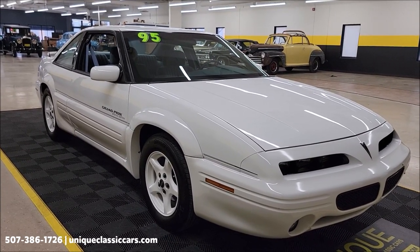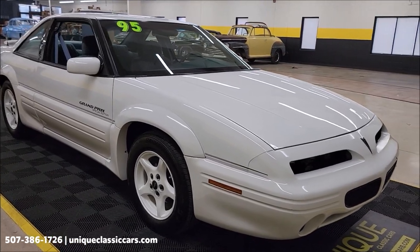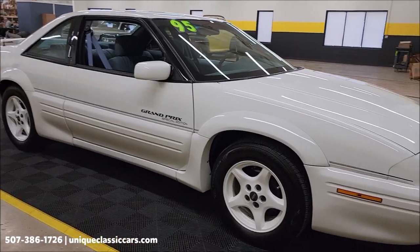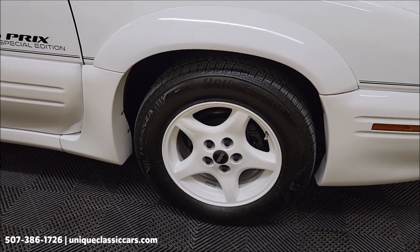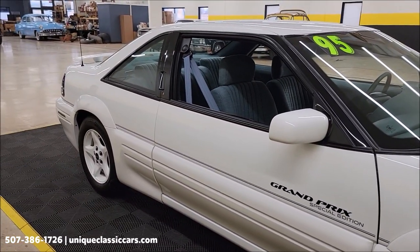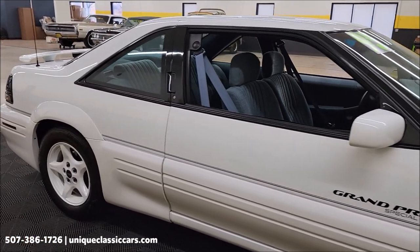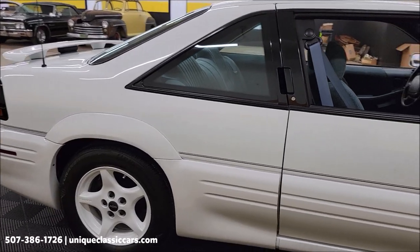I have a picture of the RPO code so you can see exactly how this car was equipped. Still pictures are at unique classic cars dot com — click on the link down below this video in the description and it'll take you right there. You can also call us at 507-386-1726. As you can see, riding on the original five-spoke white wheels this car would have been produced with.